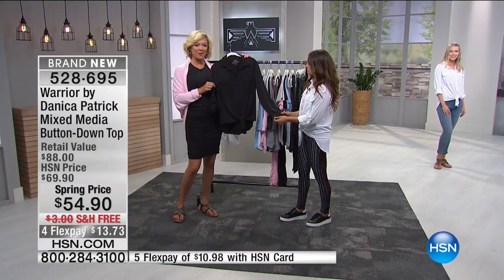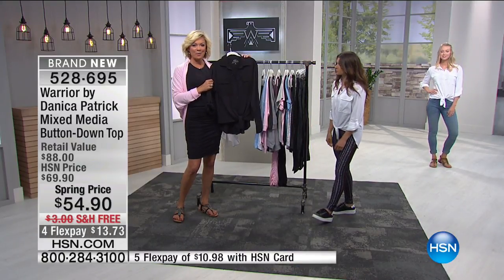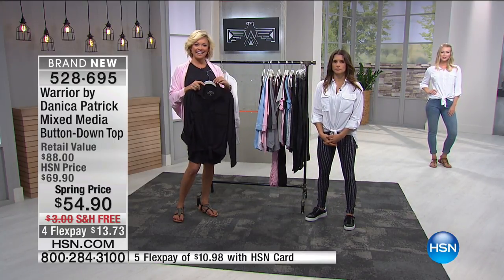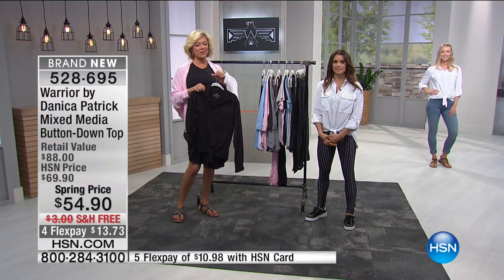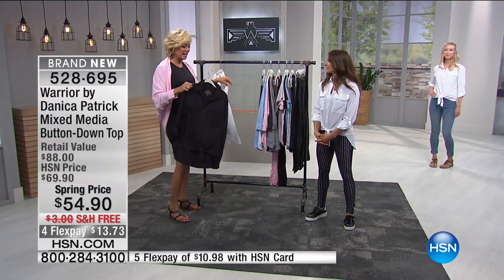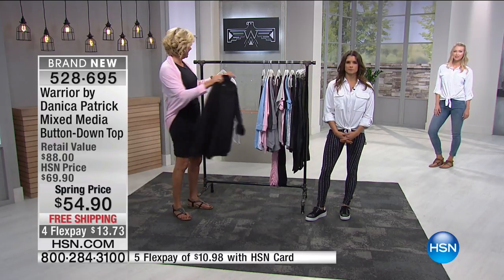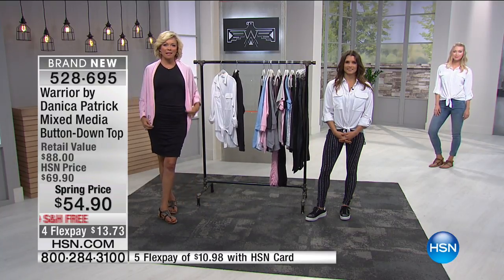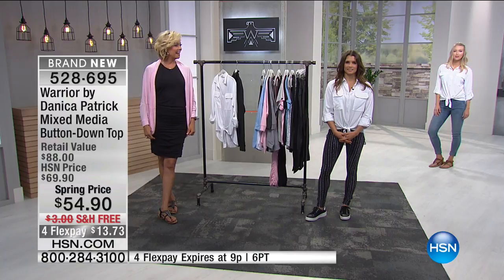We're going to welcome Marianne on the phones from New Jersey. Hello Marianne, you're with Callie and Danica Patrick. She's a big fan of Danica and her line — a big race car fan. She says this is her first time and she loves the whole line. Danica says: thank you so much. I hope that if you loved something with all your heart, you already got it, because some stuff's gone already.